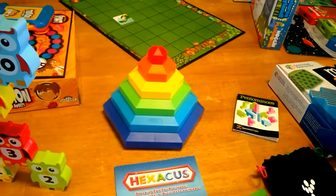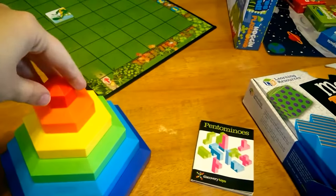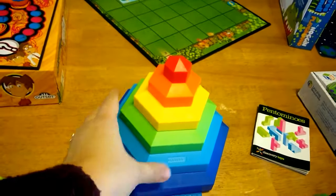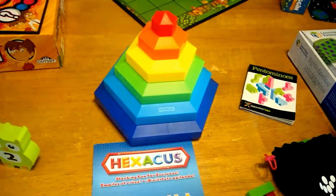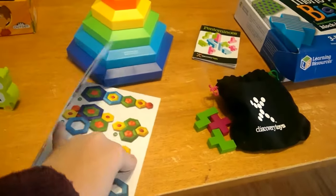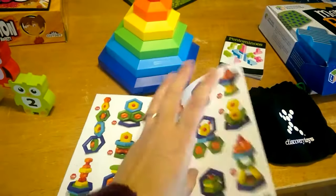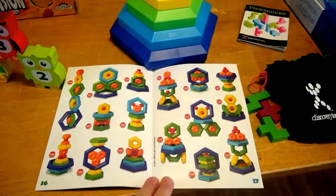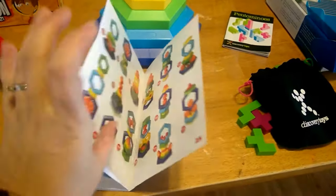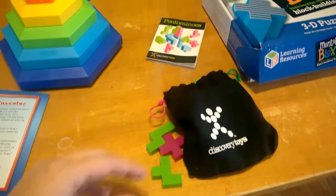Hexakiss is another one that you look at and you can tell it's good for little kids with the colors and stacking. It's made of plastic, so it's safe for littles to chew on, play with, and throw around. But this one is fun even for adults because it has so many different formations you can try to make, and it gets really challenging. This one is great for really every age.